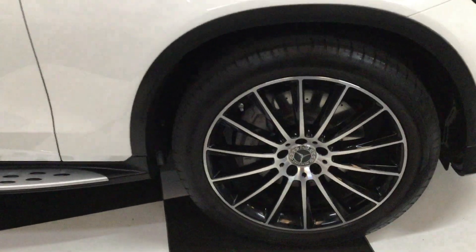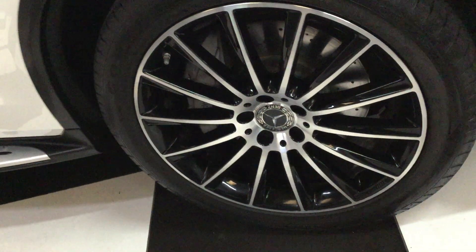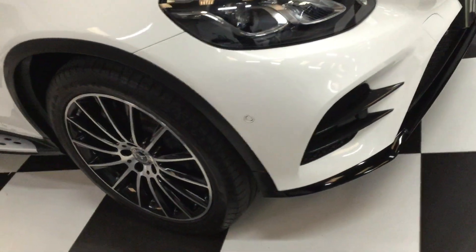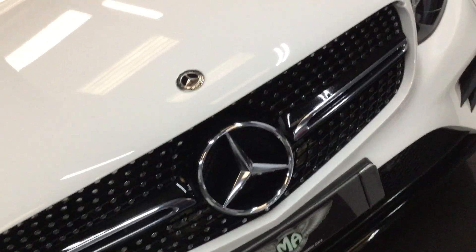Let's start here at the front corner and show you around. The wheels are all in lovely condition - the gloss black diamond cut face, all the tires good, parking sensors front and rear, LED headlamps, nice diamond grille. It's in beautiful condition. Let's go across the front - I can't see any stone chips on there, it's really nice.